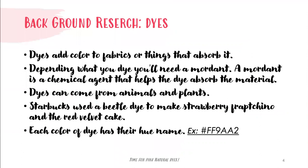My background research found that each color of dye has its own name, and depending on the dye you use, you need a mordant.